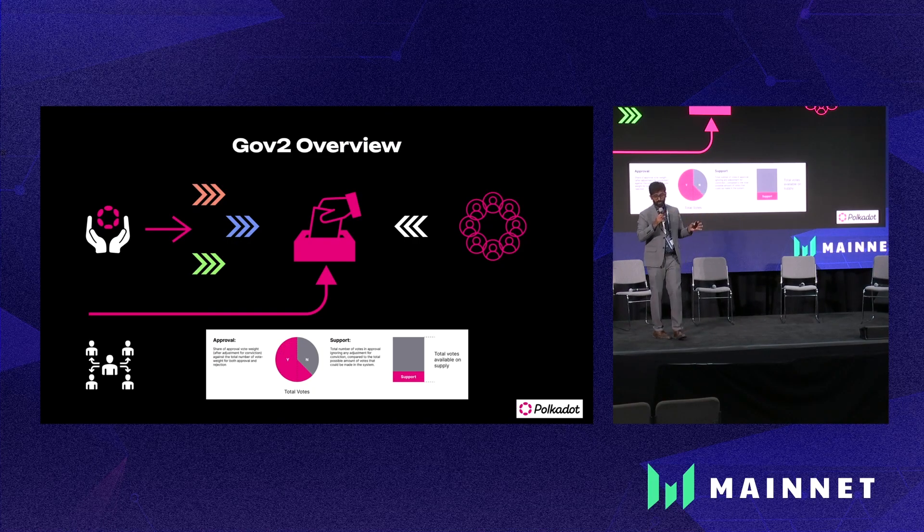Nothing has significantly changed; only the total throughput of the network in terms of governance is being improved. The core tenets of Polkadot governance are preserved — minority groups being able to express their say in governance, and all of that is preserved. You have multiple tracks, you can delegate your voting power to someone else to vote on your behalf because you don't have time to review so many proposals. There is also the fellowship, which is taking care of the whitelist origin.